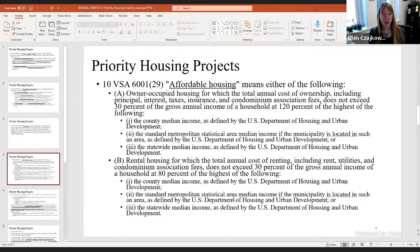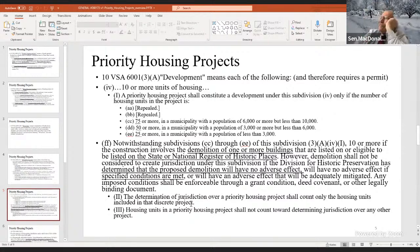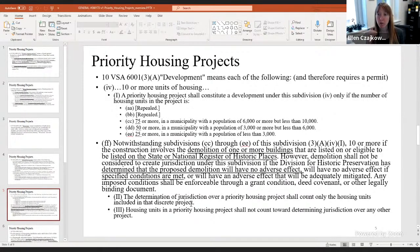There is one final aspect of this definition: there is a cap on the number of units you can build in priority housing projects to remain exempt. Currently it is based on town size. Towns under 3,000 people: up to 25 units are exempt. Towns 3,000–6,000: up to 50 units. Towns 6,000–10,000: up to 75 units. Towns with a population over 10,000: there is no cap. That was the final box on the flowchart.